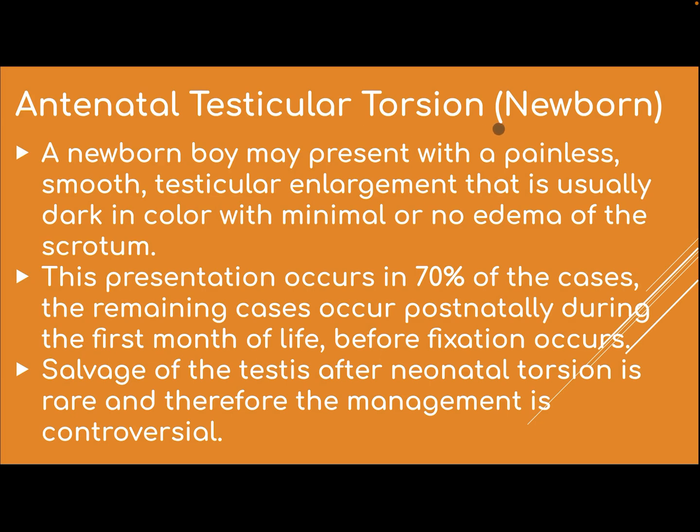Varicocele occurs in about 5% of all adolescent boys and is a common cause of subfertility. Antenatal testicular torsion in a newborn: a newborn boy may present with a painless, smooth testicular enlargement that is usually dark in color with minimal or no edema of the scrotum — this occurs in 70% of cases. The remaining cases occur postnatally during the first month of life before fixation occurs. Salvage of the testis after neonatal torsion is rare, and therefore management is controversial.